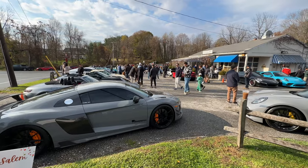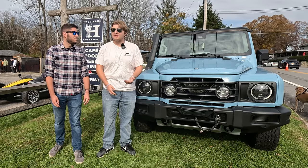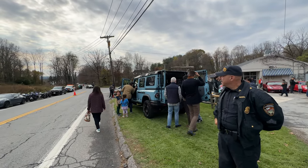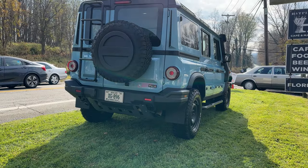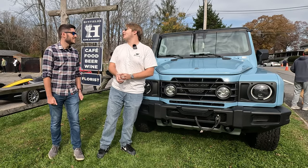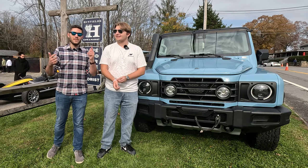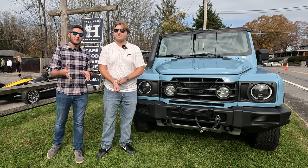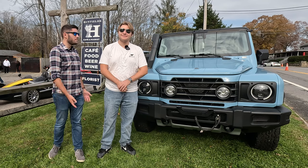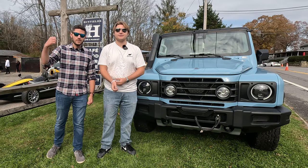Right now we are at Hayfield's Cars and Coffee. Great turnout — it's the first of November. This thing still stands out, which I think is so cool. The color is great and the styling is so boxy — it evokes the G-Wagon and the old Defenders. That same ethos of the luxury off-roader. The sales rep told us the actual owner of Ineos wanted a Defender so badly that he just built his own company to make Defender-like vehicles. But better, obviously.